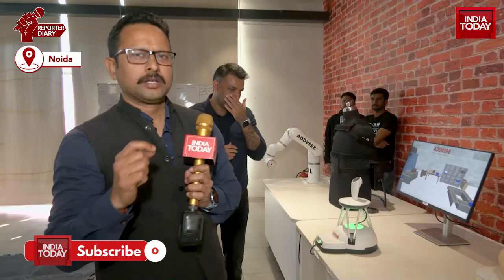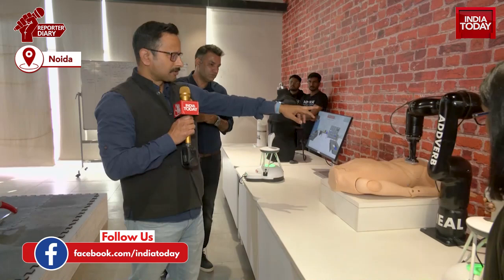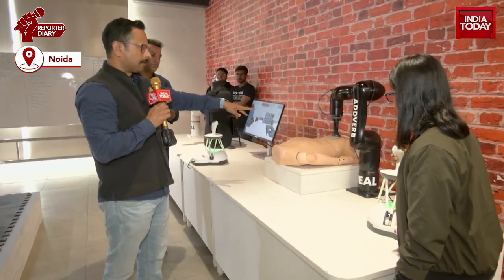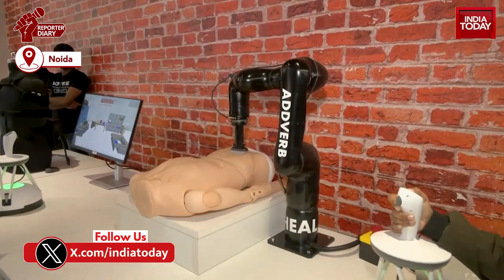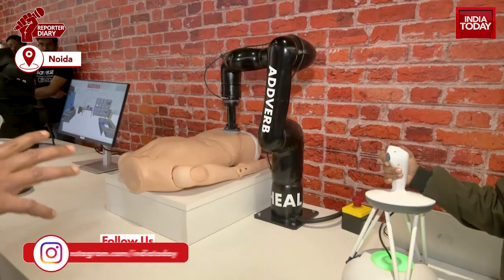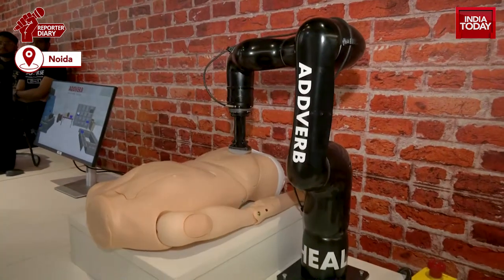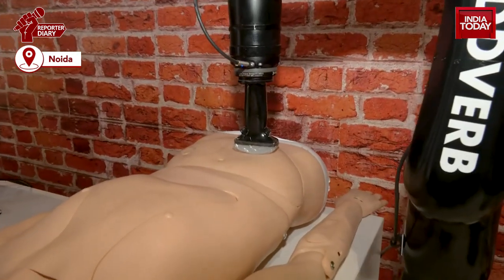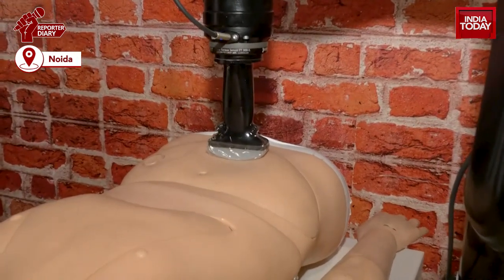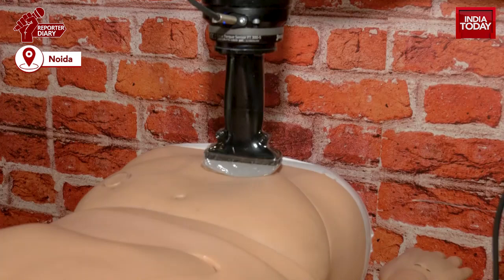Now coming to this robot, this is a very required robot in the Indian healthcare system. You can see this robot's arm is actually performing, simulating an ultrasound, and this is being handled by this remote control here. The distance between the actual ultrasound machine and the remote can be hundreds of kilometers and it can be linked to a satellite. So how can this perform this very delicate task of ultrasound or maybe related to imaging kind of medical work?